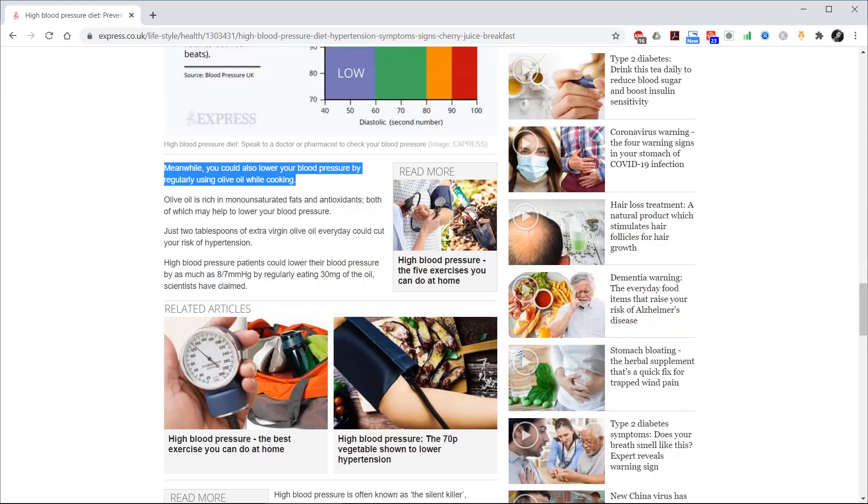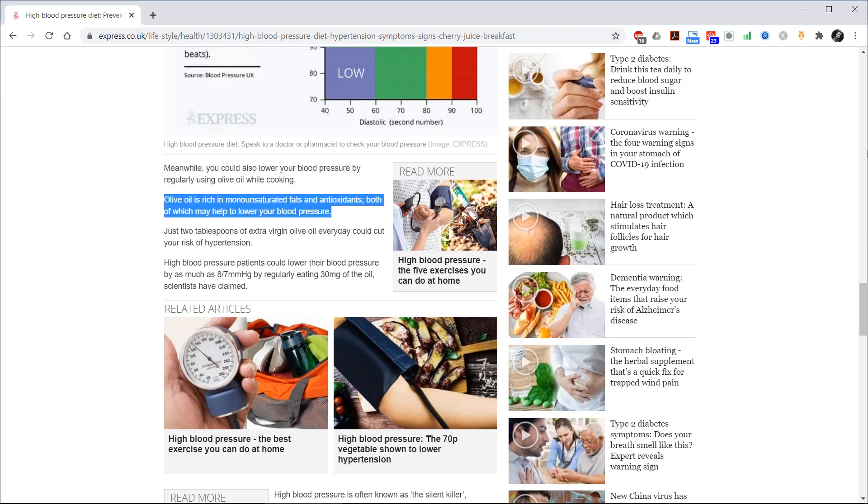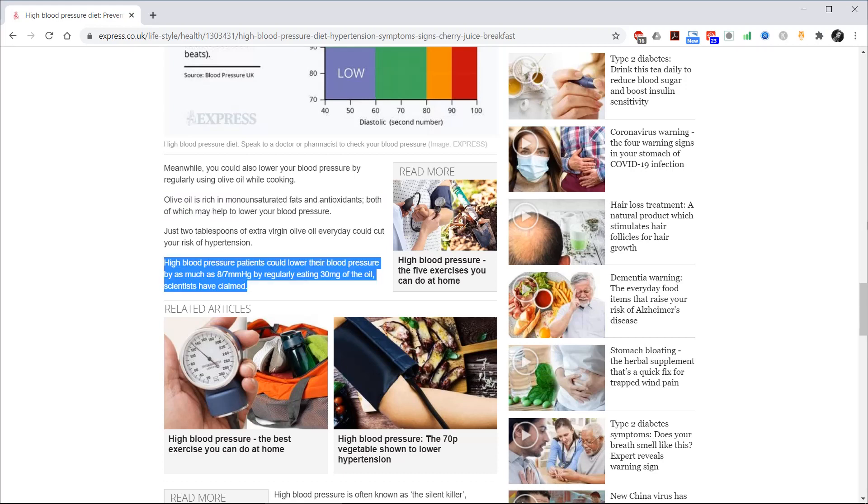Meanwhile, you could also lower your blood pressure by regularly using olive oil while cooking. Olive oil is rich in monounsaturated fats and antioxidants, both of which may help to lower your blood pressure. High blood pressure patients could lower their blood pressure by as much as 8 or 7mmHg by regularly eating 30mg of the oil, scientists have claimed.